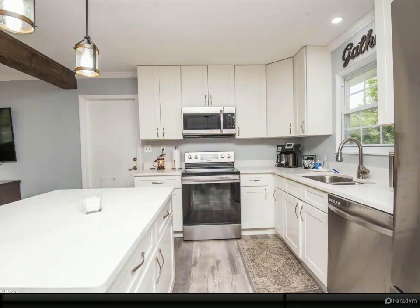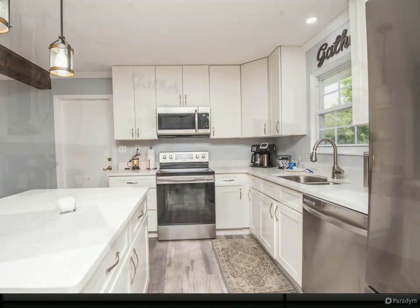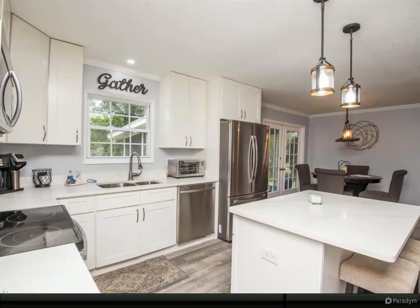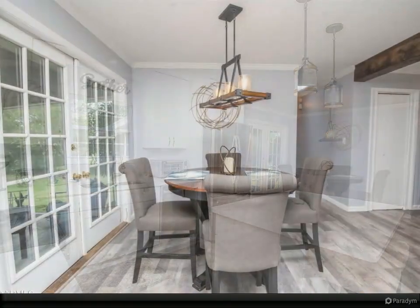LVP flooring as well as updated paint, trim, and fixtures throughout. Your guests won't want to leave — schedule your walkthrough now.